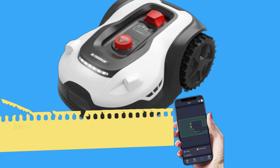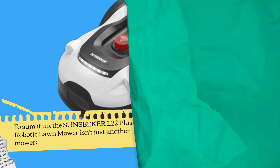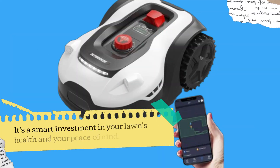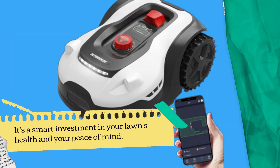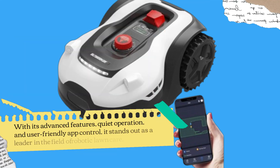To sum it up, the Sunseeker L22 Plus Robotic Lawn Mower isn't just another mower — it's a smart investment in your lawn's health and your peace of mind. With its advanced features, quiet operation, and user-friendly app control, it stands out as a leader in the field of robotic lawn care.